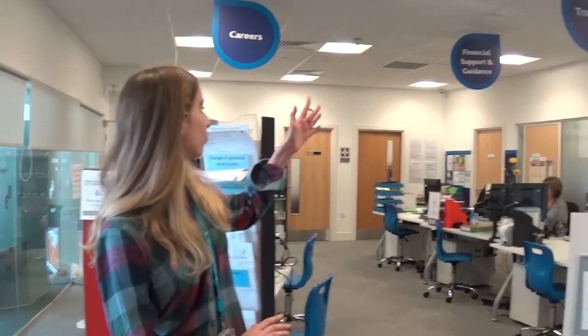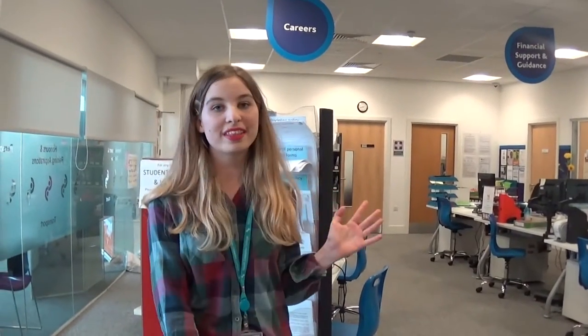This is the Student Hub and it's here where you can get lots of support if you've ever got a problem at college. Every student is assigned to a personal development tutor when they start their year — or two years — at college. We also have child support, financial guidance, and careers based here, so if you have any questions about any of those topics, this is the place to come.